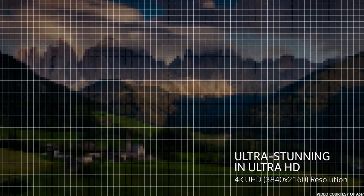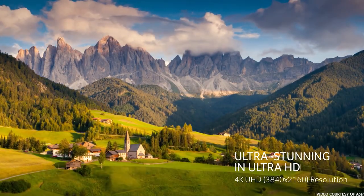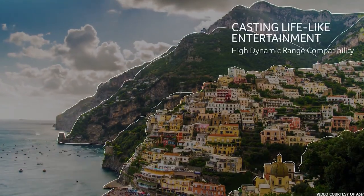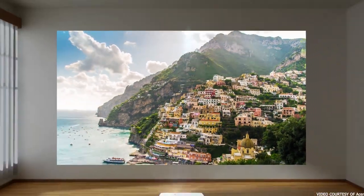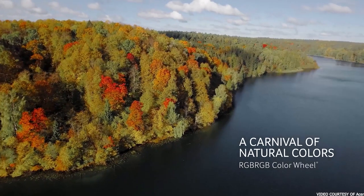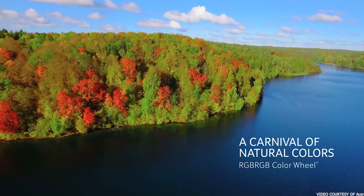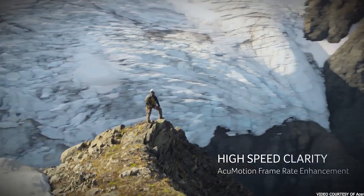The Acer H7850 produces bright, vivid, and extremely accurate colors no matter what content you're watching. With HDR10 compatibility and REC 2020 support, you'll get the best when it comes to color accuracy. Plus, with the option to have an ISF technician come and calibrate the projector for day and night modes, you'll get even more high-end performance. The Acer also produces true 4K native resolution for a sharp display that's hard to beat. Add all of that on top of a 1,000,000 to 1 contrast ratio, and you've got a picture that performs well in any scene.